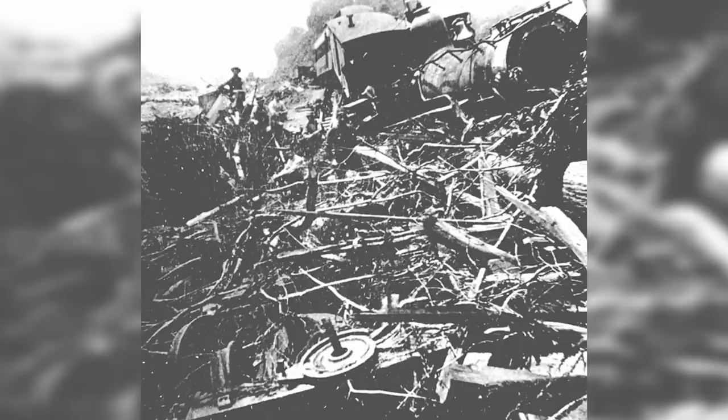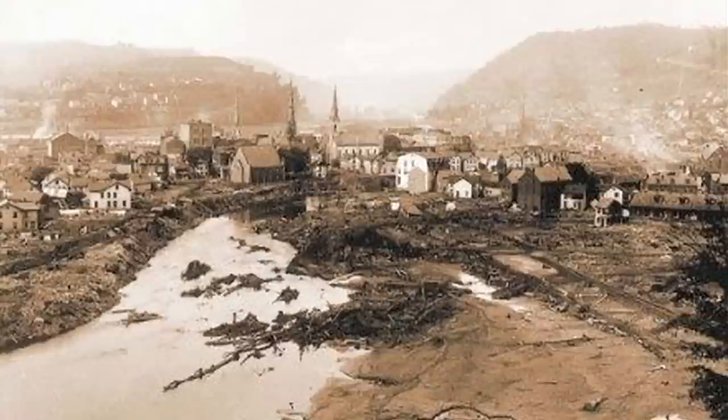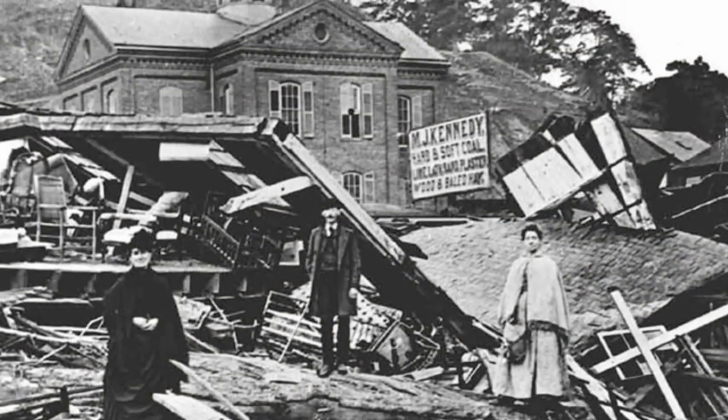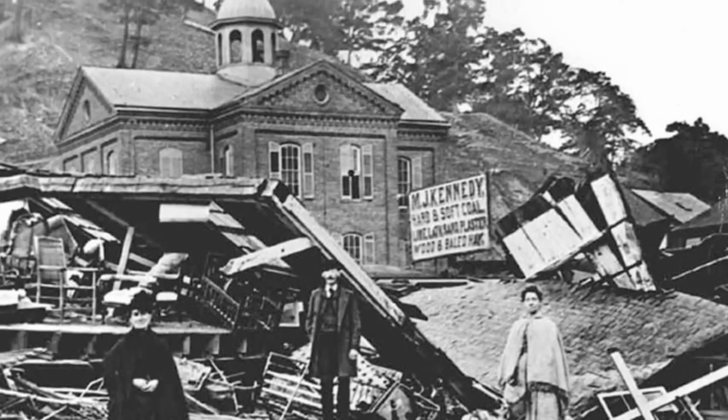At Conemaugh Viaduct, a 78-foot-high railroad bridge, the flood was temporarily blocked when debris jammed against the stone bridge's arch. But after seven minutes, the bridge collapsed and the flood resumed its course. Because of this, the force of the surge gained renewed impetus, resulting in a stronger force hitting Johnstown than otherwise expected.